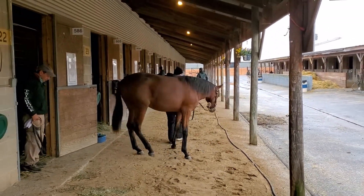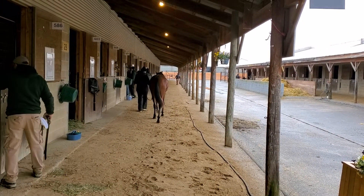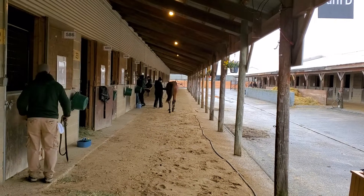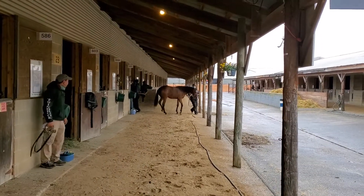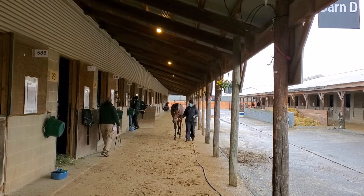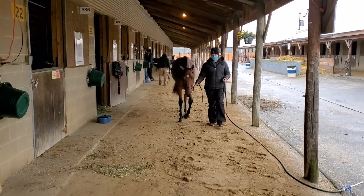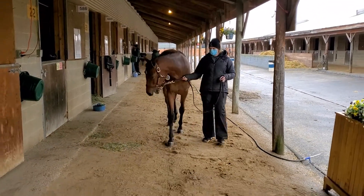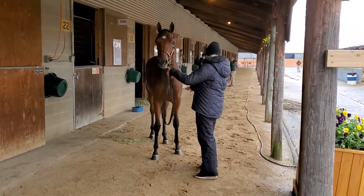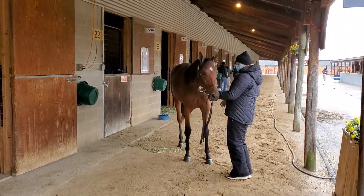So this is number 603, Twin Bee Fabulous, a Sports Rider filly selling on day three here in Timonium. Big splint up under her right front knee also, and she's a little offset on that right front knee. Let's grab her — with a splint, I'm sure. Number 603, Twin Bee Fabulous.